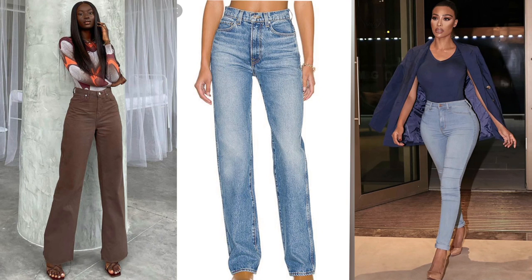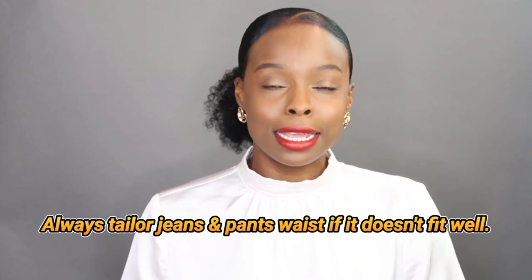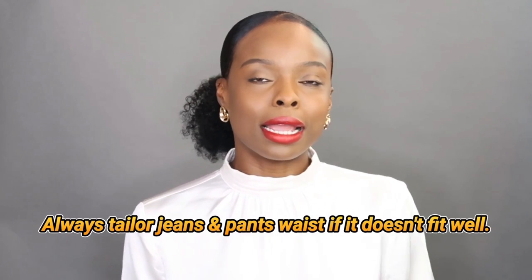Jeans and pants that look best on this body type are high-waisted — high-waisted jeans and high-waisted pants. They could be skinny, straight, or wide-legged.